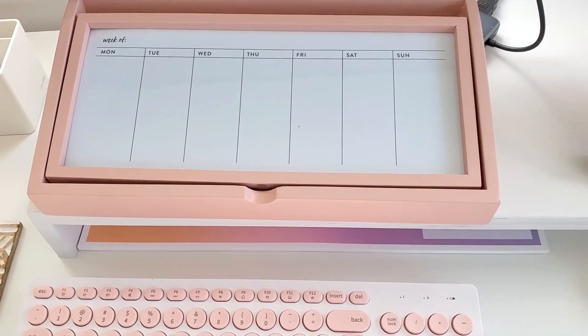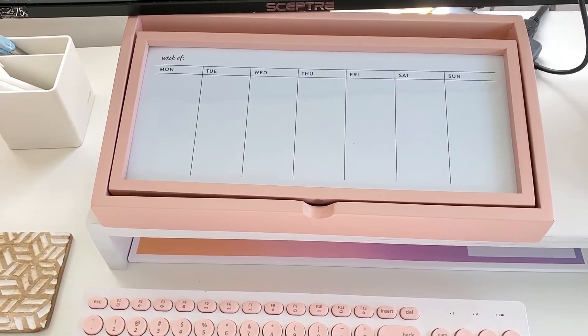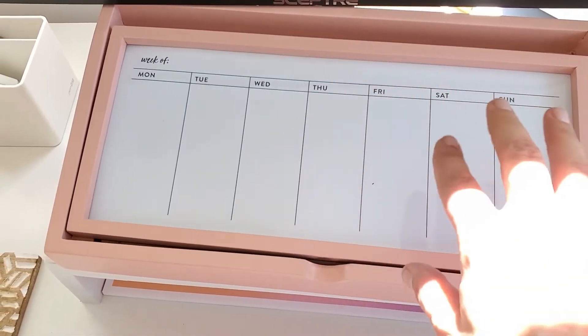I just showed you my desk refresh with Erin Condren's new Home and Desk Collection, and I'm going to go over the products with you. So here we have the weekly wood organizer.